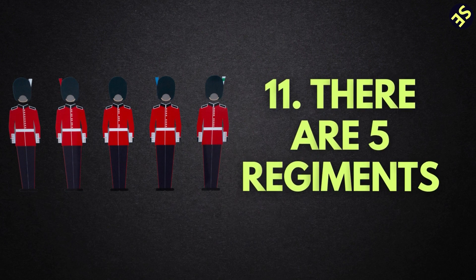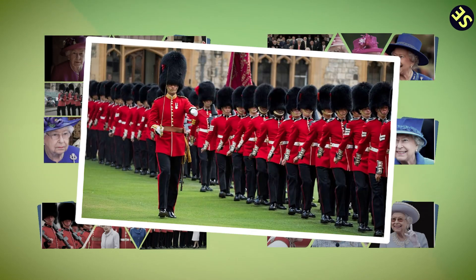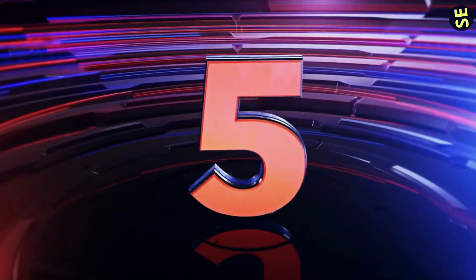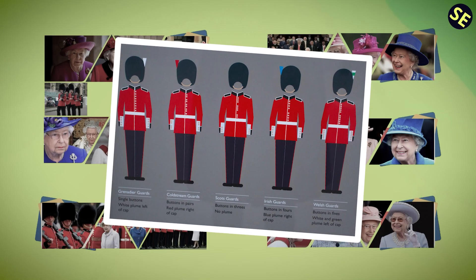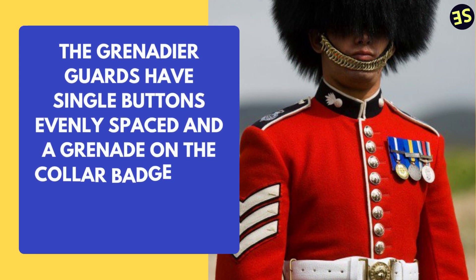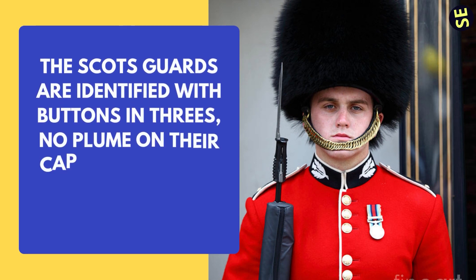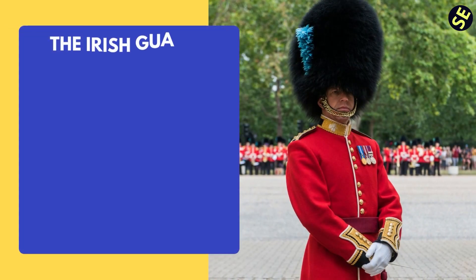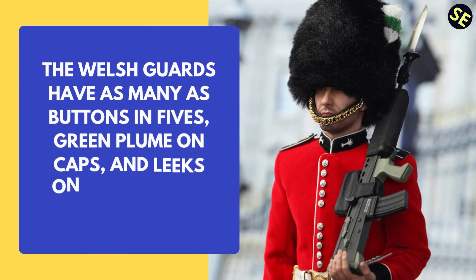Number 11: There are five regiments. These regiments generally perform the same task but are made up of recruits from different parts of Britain with specializations in unique skills. The five units are the Grenadier Guards, the Coldstream Guards, the Scots Guards, the Irish Guards, and the Welsh Guards. They're not easily distinguished due to matching uniforms, but there are slight differences: Grenadier Guards have single evenly-spaced buttons and a grenade on the collar badge with no plume; Coldstream Guards have pairs of buttons with a plume; Scots Guards have buttons in threes, no plume, and a thistle on their collar badge; Irish Guards have buttons in fours, a blue plume, and a shamrock on their collar badge; Welsh Guards have buttons in fives, green plumes, and leeks on their collar badges.